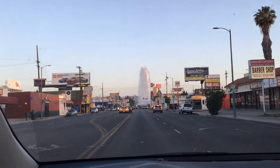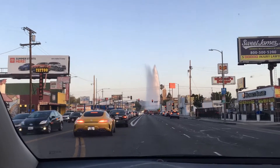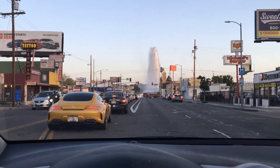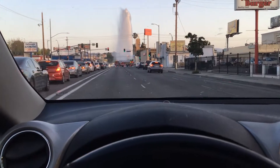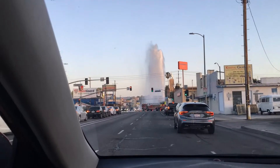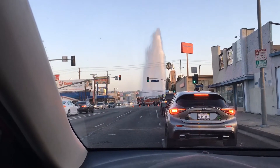Looks like they've closed down the street here. We might be able to turn right up here, which is fine. This is just south of Sherman Way on Topanga Canyon.